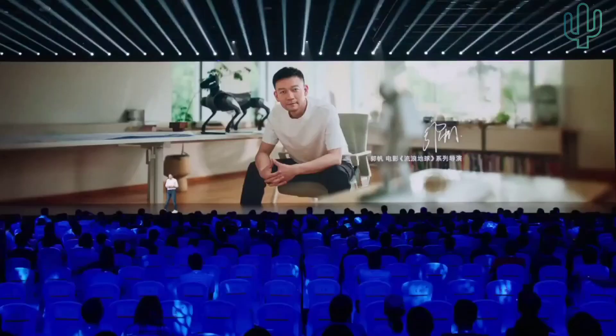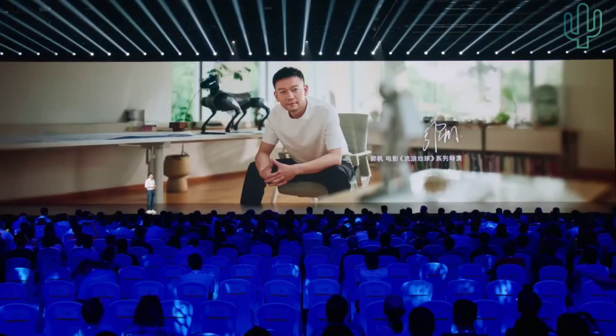Recently I got to know a new friend who is really interested in our development. He prepared a footage for us — let's take a look.